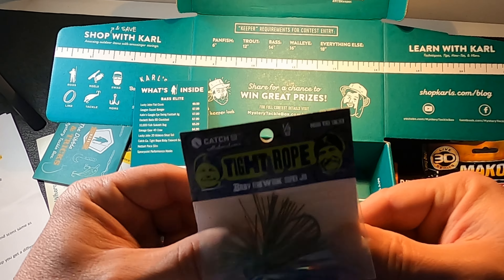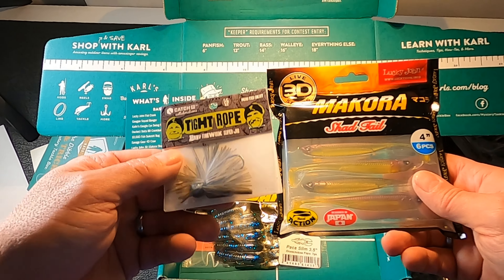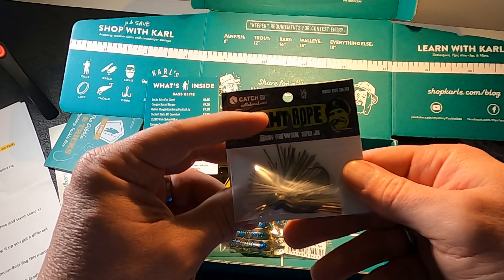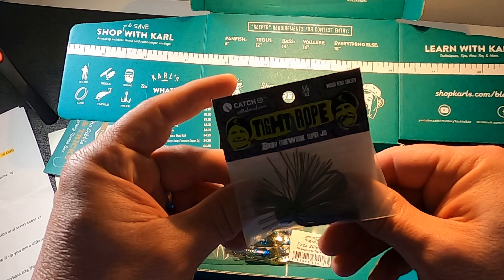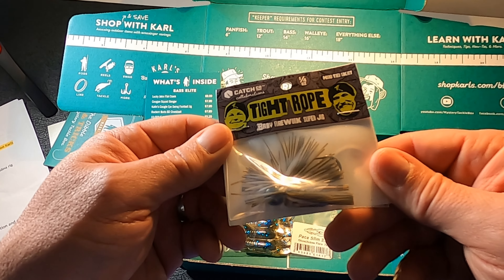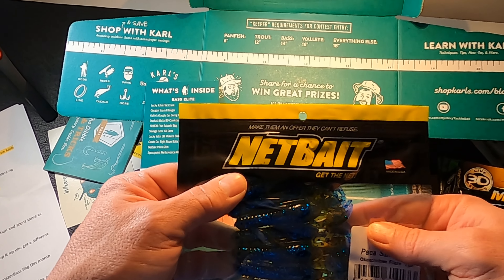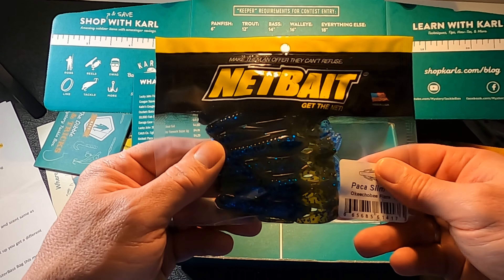Next is the Catch Company Tightrope Baby Firework Super Jig — quite the name. It's valued at $4.29 in the box and I found it on Carls.com for $5.99, so we actually got a little extra value back here. It's a quarter-ounce finesse jig with a hand-tied skirt and a bait keeper on the hook. It's a compact two or three ought hook in a Green Pumpkin and Blue color — a frequently used color combo. I really like a compact finesse jig.